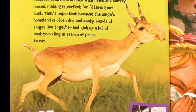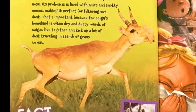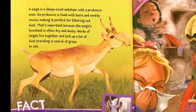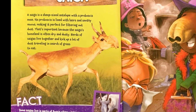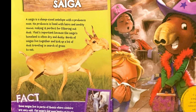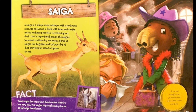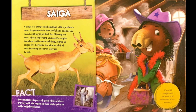Saiga. A saiga is a sheep-sized antelope with a proboscis nose. Its proboscis is lined with hairs and snotty mucus, making it perfect for filtering out dust. That's important because the saiga's homeland is often dry and dusty. Herds of saigas live together and kick up a lot of dust traveling in search of grass to eat. Fact: Some saigas live in parts of Russia, where winters are very cold. The saiga's big nose heats up icy air as the saiga breathes in. If you had a saiga's nose, you would never notice when a room was dusty.